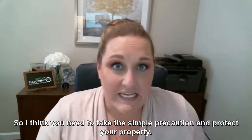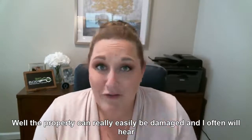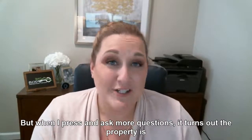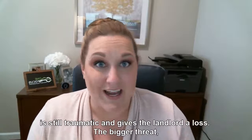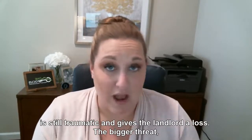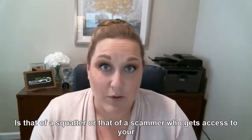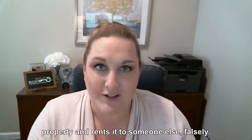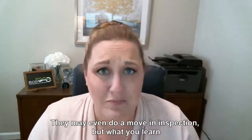You need to take this simple precaution and protect your property. Why should you care? Well, the property can really easily be damaged. I often hear landlords talking about break-ins, but when I press and ask more questions, it turns out the property was vacant and unsecured. The bigger threat is that of a squatter, or a scammer who gets access to your property and rents it to someone else falsely — having them fill out an application, pay a deposit, pay rent.